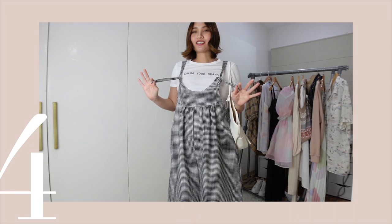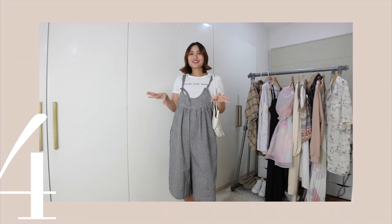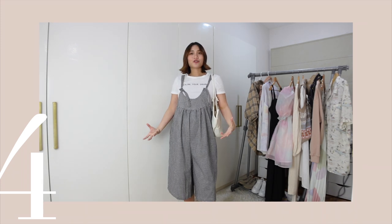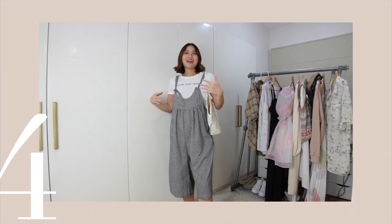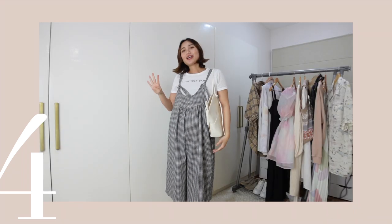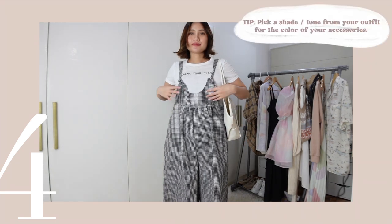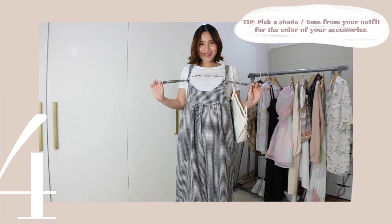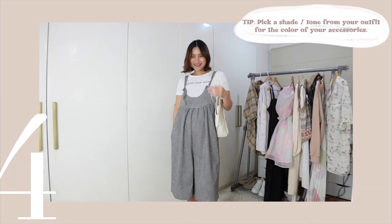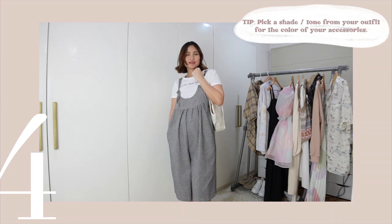These ribbons are actually to adjust the strap of the overalls. Since I'm wearing checkered overalls, I went for clean and basic accessories — white bag and white shoes. Tip number four: if you're unsure with how to mix and match colors, just pick two colors in your outfit and go with that. For this outfit I only have two colors — white for my bag and sandals to match my white top and checkered overalls.